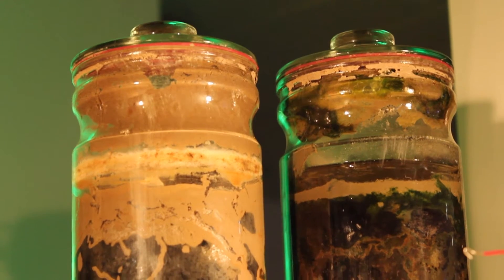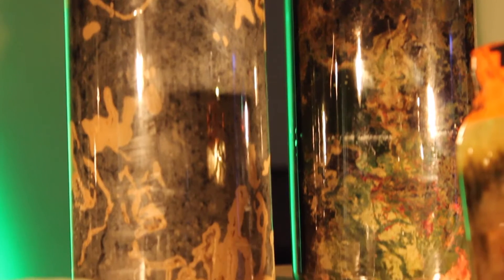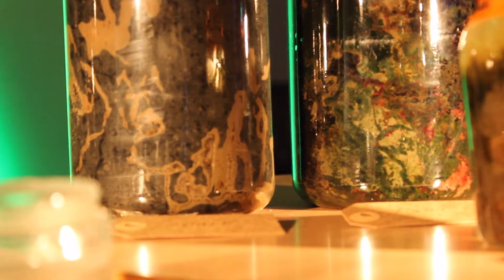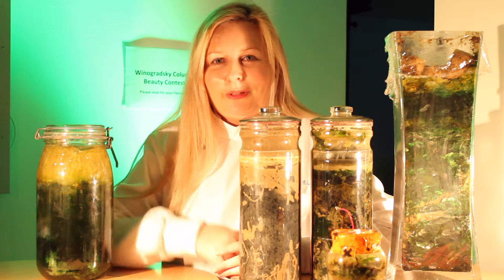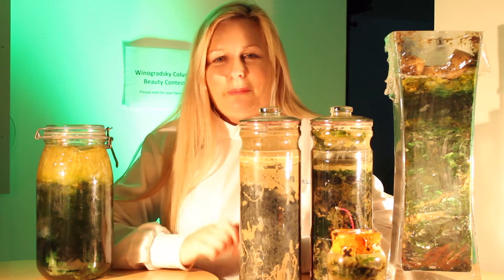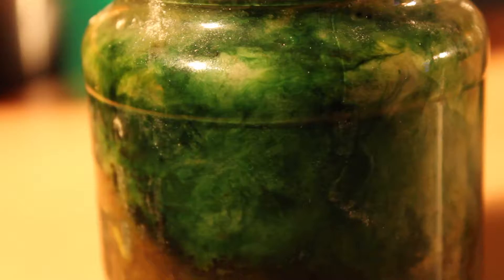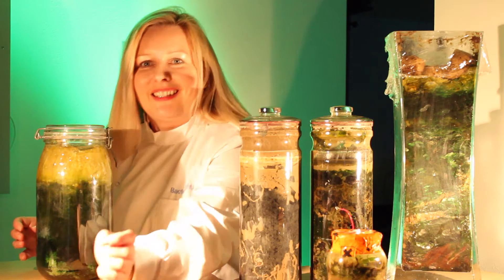These two that Simon Parks made — one was kept in the dark and this one was kept in the light — so you can see that really affects them as well. Pretty much everything you do to them will personalise them in some way. It's a really complex ecosystem, so it changes with the slightest sort of differences. This one has lots of different cyanobacteria in it and this beautiful green that it's creating.